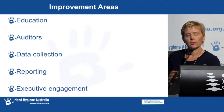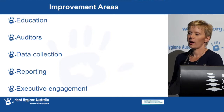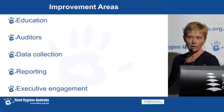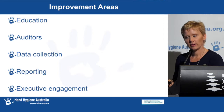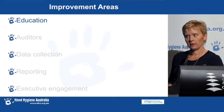I'd like you to reflect throughout the talk on your existing hand hygiene programs and to focus on the following five areas where improvements could be made. We've broken them down to the key categories we've seen when visiting sites: education, auditors, data collection, reporting, and executive engagement.